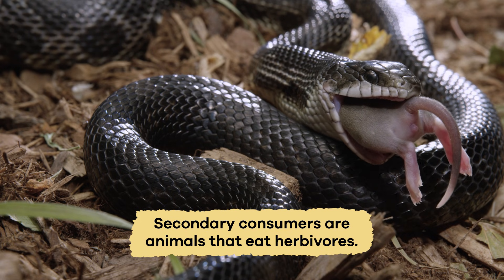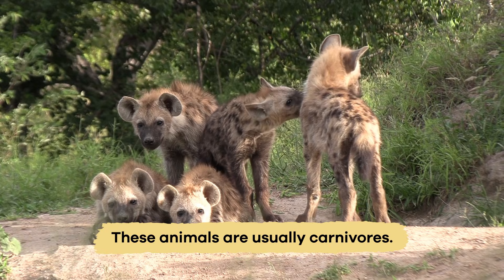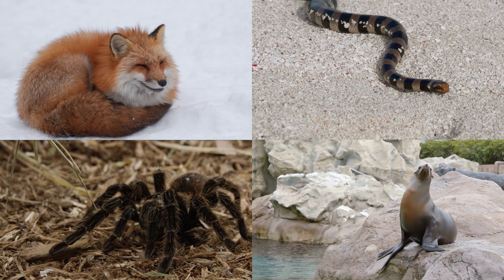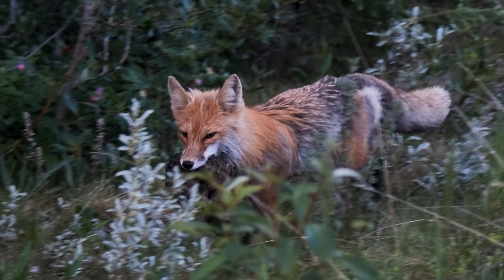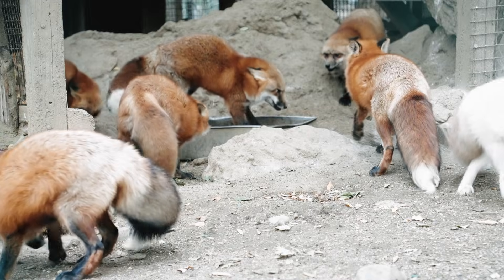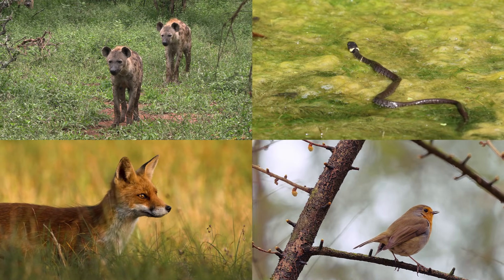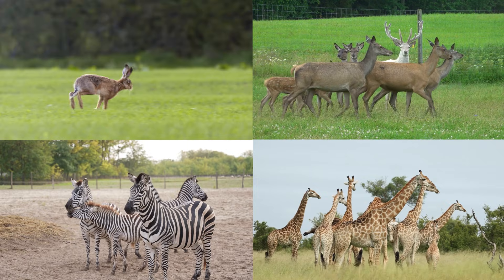Secondary consumers are animals that eat herbivores. These animals are usually carnivores, which means they are meat-eaters. Foxes, snakes, and birds-of-prey are all secondary consumers. They get their energy by eating herbivores, which allows them to hunt, grow, and reproduce. Secondary consumers also help maintain a balance in their ecosystems by controlling herbivore populations.